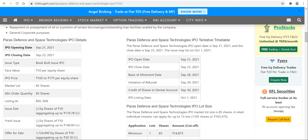Hello friends, welcome to my channel. If you are new to this channel, please subscribe. If you like this video, do share it with your family and friends. In today's video, we will talk about the Paras Defence and Space Technology IPO listing date as well as the expected listing price.